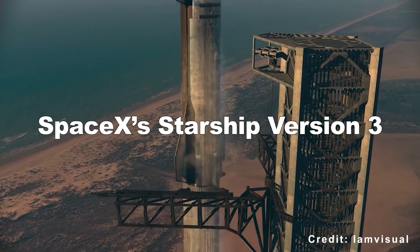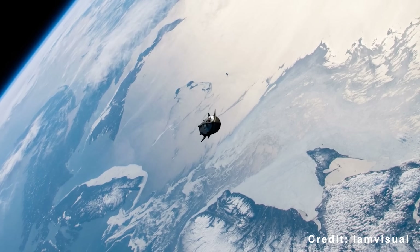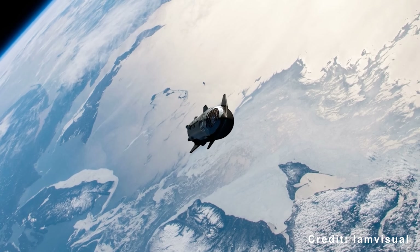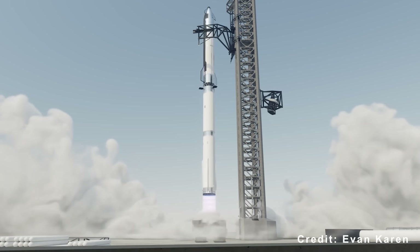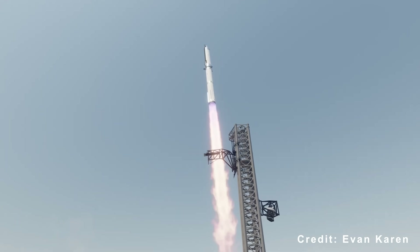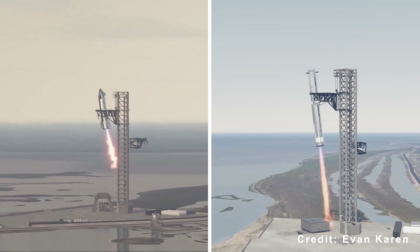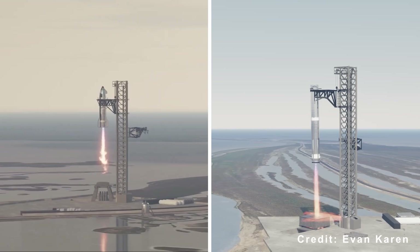Have you ever tried to predict what SpaceX's Starship Version 3 will achieve in 2026, whether it's the number of launches or the milestones it could reach? The answer likely depends on one mission — Flight 12, the debut of Block 3. Its success or failure will set the pace for everything SpaceX hopes to accomplish this year.